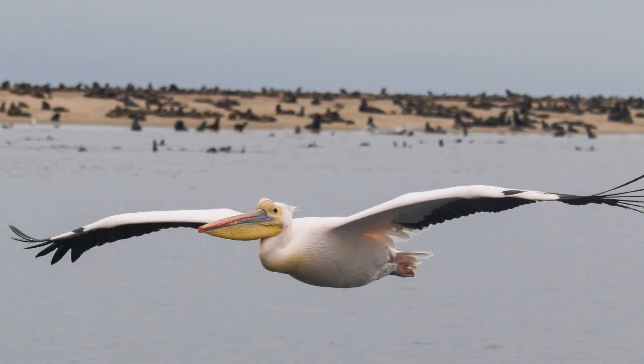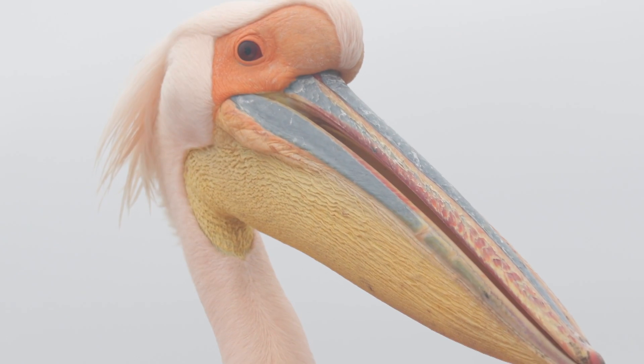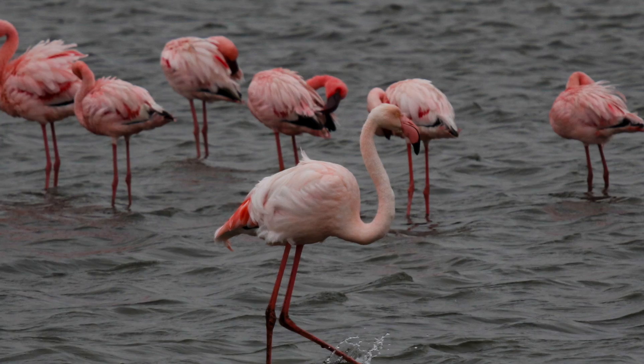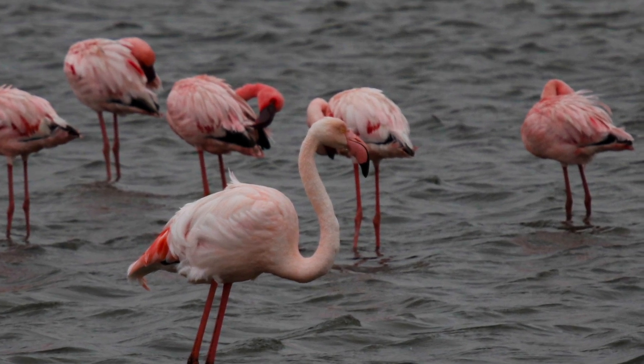We usually have bird surveys where we look around the lagoon, identify what species of birds are present, and write down the numbers — just to keep an eye on the population, usually the lesser and greater flamingos, because they're very common in the Walvis Bay Lagoon.